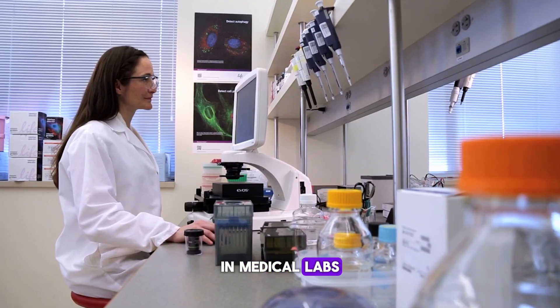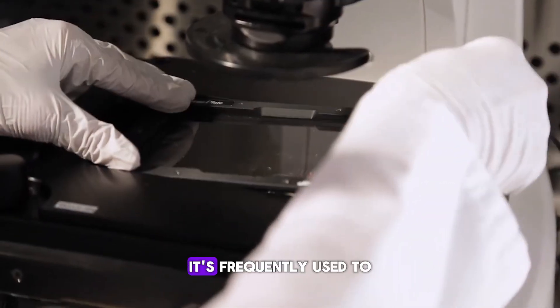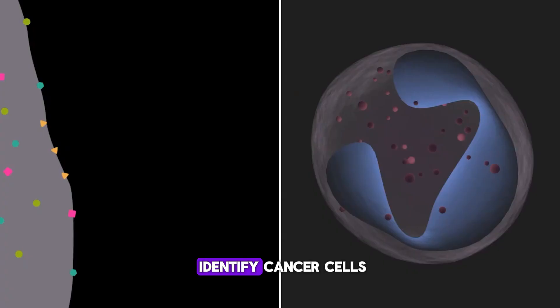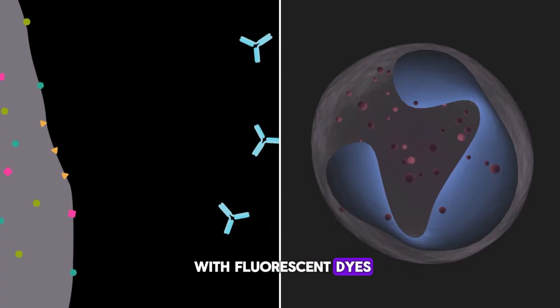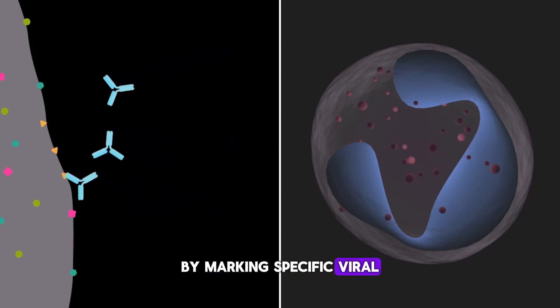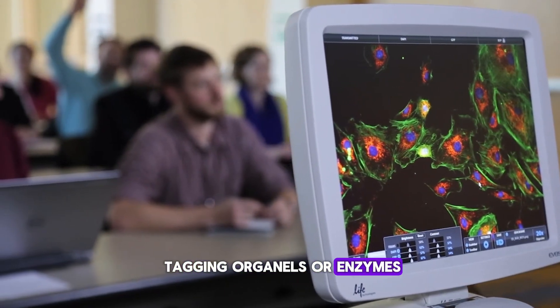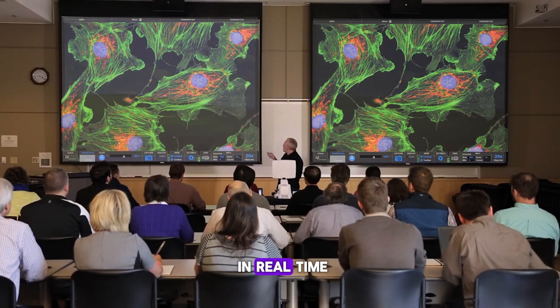In medical labs, fluorescence microscopy plays a key role in diagnostics and research. It's frequently used to identify cancer cells by labeling certain proteins with fluorescent dyes, track viral infections by marking specific viral particles in cells, and study cellular functions by tagging organelles or enzymes to monitor their activity in real time.